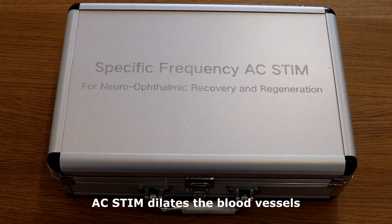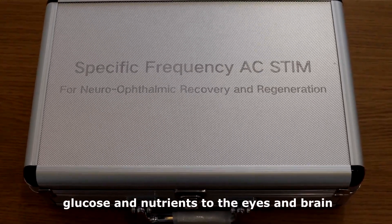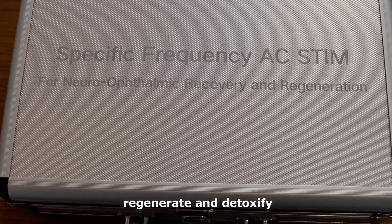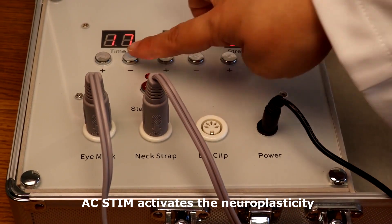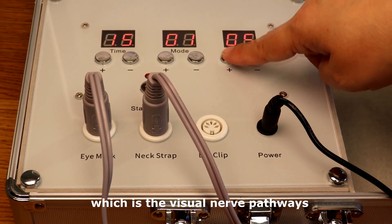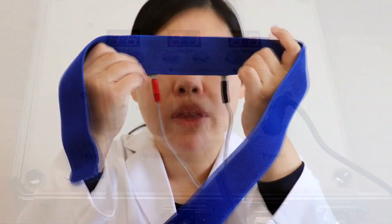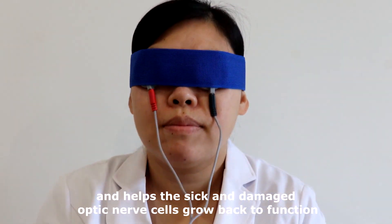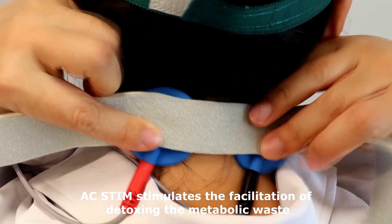AC stim dilates the blood vessels and increases blood flow to the retina, bringing more oxygen, glucose and nutrients to the eyes and brain, which allows the optic nerves to eat, breathe, metabolize, regenerate and detoxify. What's more, AC stim activates neuroplasticity. It improves the brain's visual capacity by rewiring and refiring the neurotracks, which are the visual nerve pathways that go from the retina to the optic nerve and then to the brain. It wakes up the dormant optic nerve cells and helps the sick and damaged optic nerve cells grow back to function. At the same time, AC stim stimulates the facilitation of detoxing the metabolic waste.